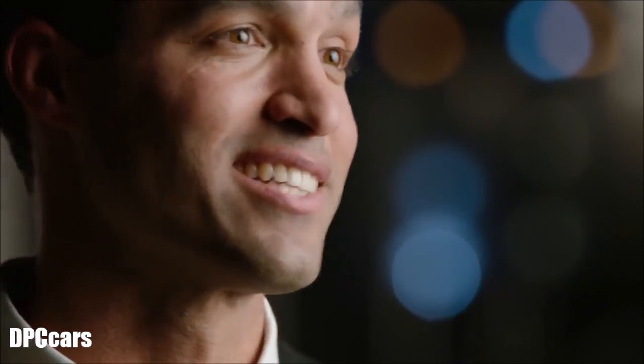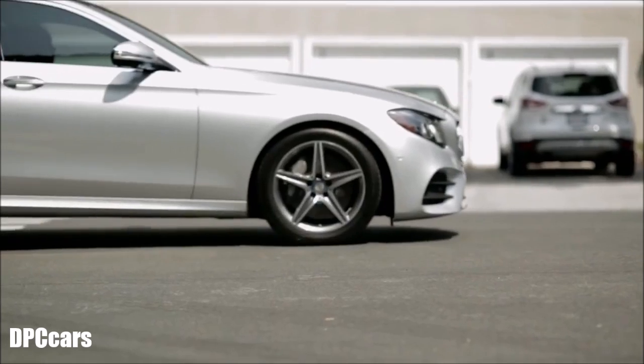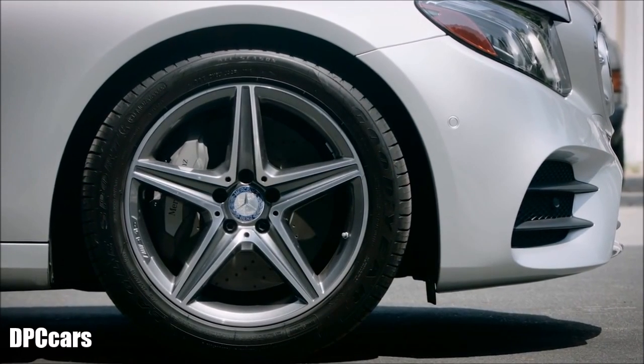And for the deer-in-the-headlights type, active brake assist can kick in. Most cars rely on your reflexes — the E-Class enhances them.